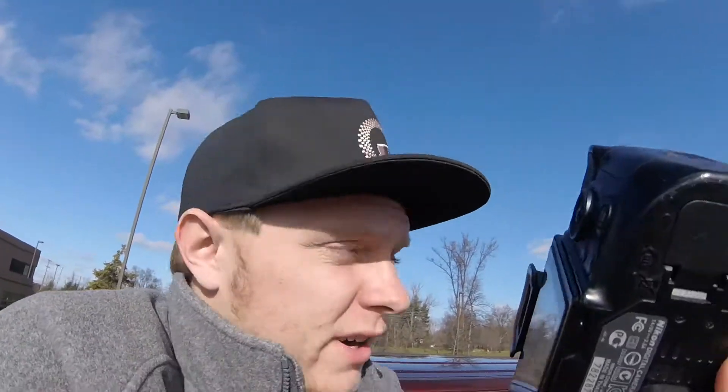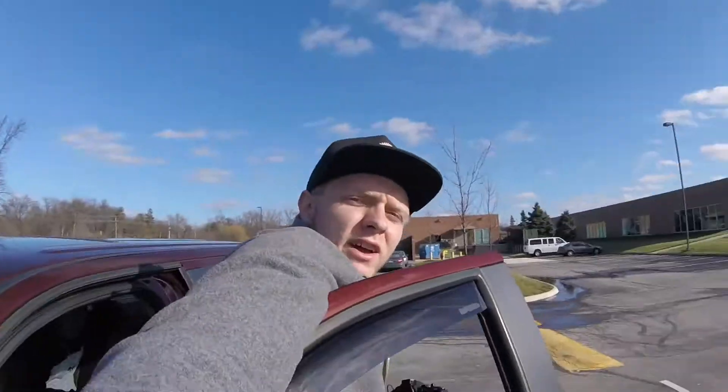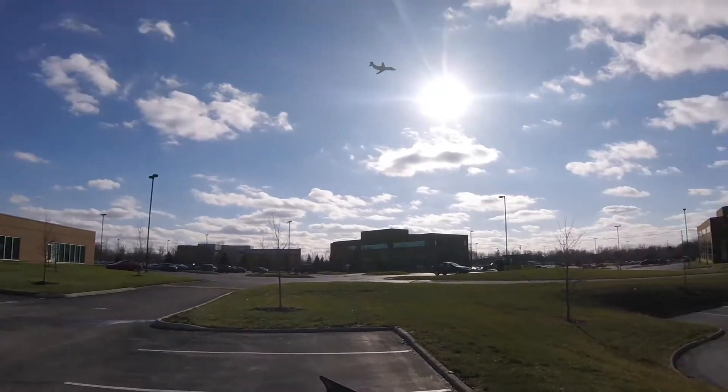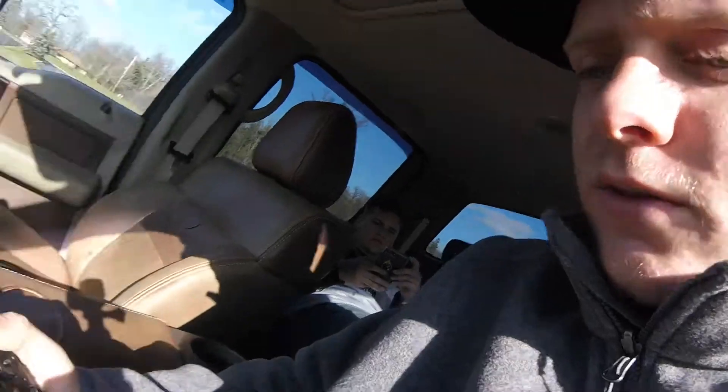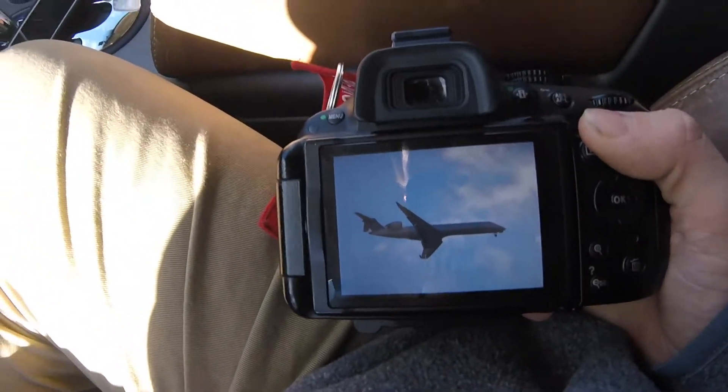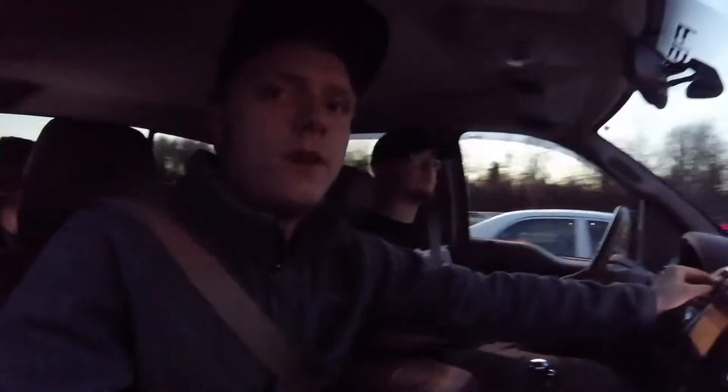We're sitting in this parking lot and it just happens to be in the flight line to Columbus International Airport. I don't know if this is going to show up very good on the GoPro or not, but pretty cool. After about four hours of sitting in the car, Jordan's back from doing his military stuff and now we're going to go to Panda Express.